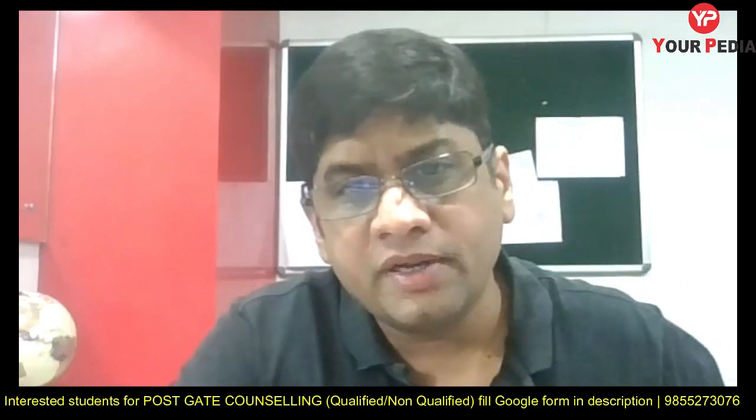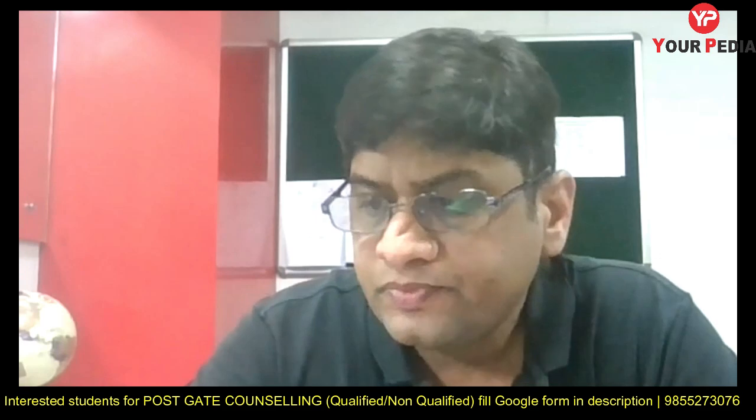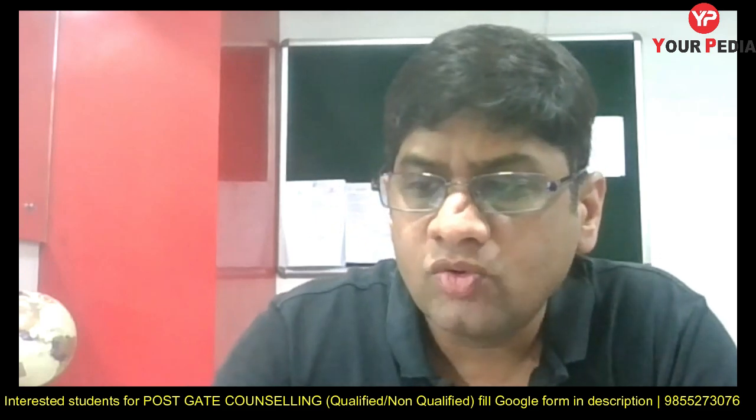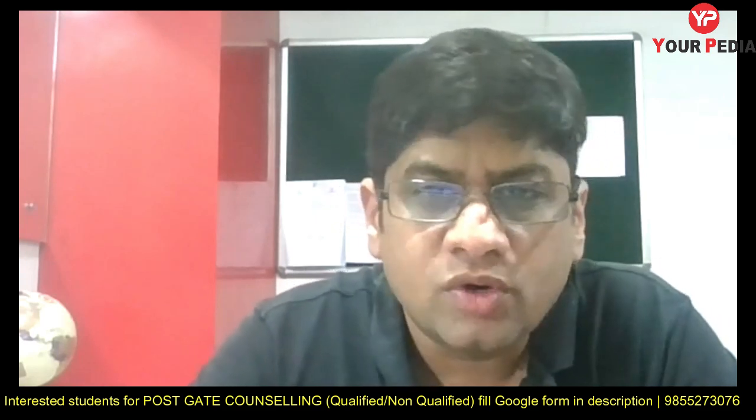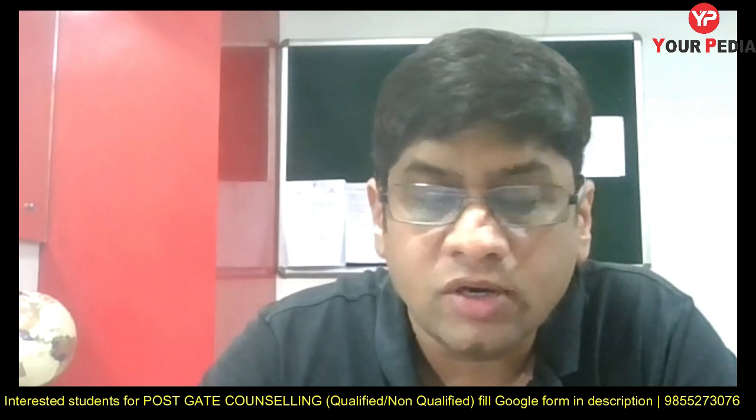Welcome to your PD Education platform. Today I'm going to discuss IIIT Bangalore. The dates are now out — from 21st March onward, you can start applying for IIIT Bangalore.